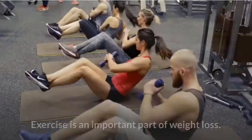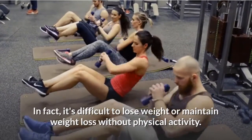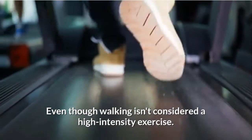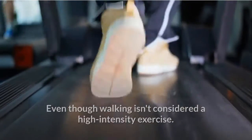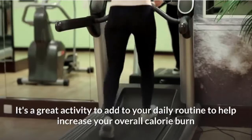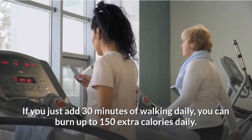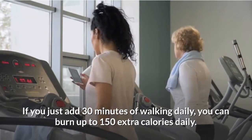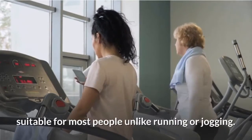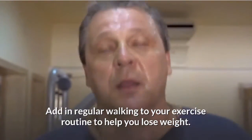How to walk to lose weight. Exercise is an important part of weight loss — in fact, it's difficult to lose weight or maintain weight loss without physical activity. Even though walking isn't considered a high-intensity exercise, it's a great activity to add to your daily routine to help increase your overall calorie burn and improve your fitness levels. Adding just 30 minutes of walking daily can burn up to 150 extra calories. Walking is a lower-intensity exercise suitable for most people, unlike running or jogging.